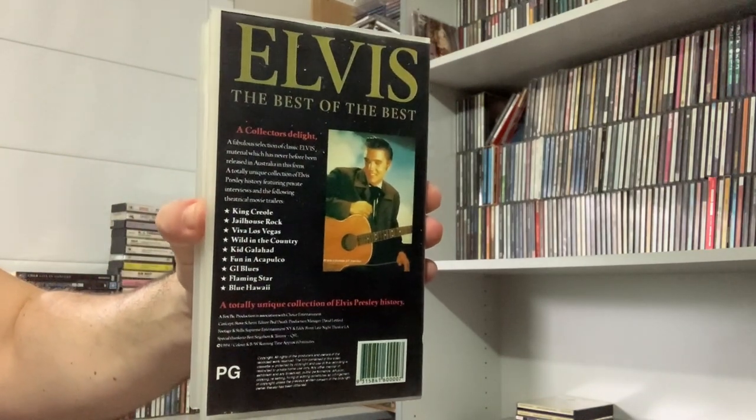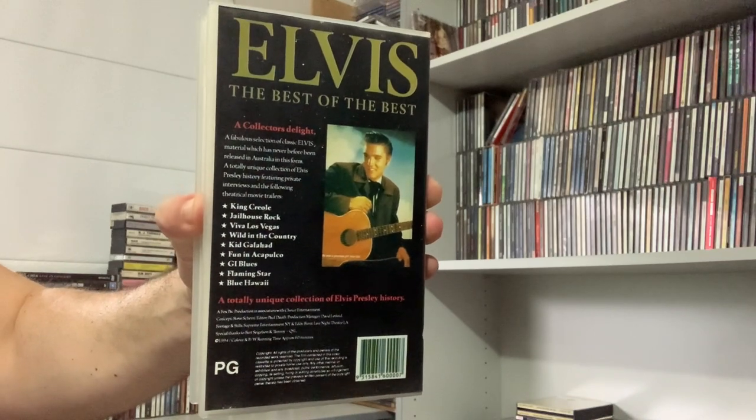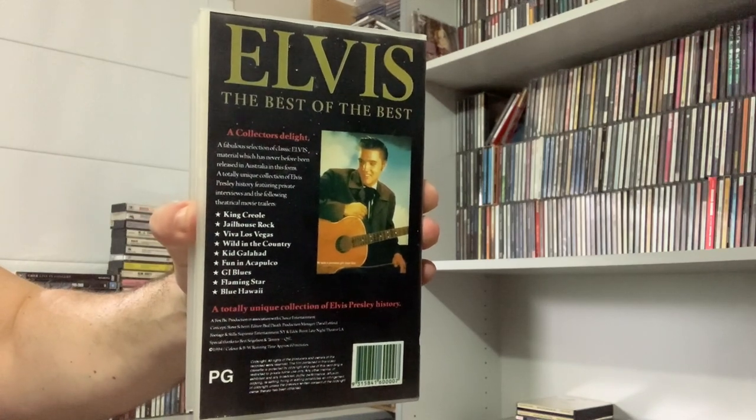I do have other bits and pieces to show, mostly CDs, but I'll save that for another day. Please like, comment and subscribe, and thank you for watching.